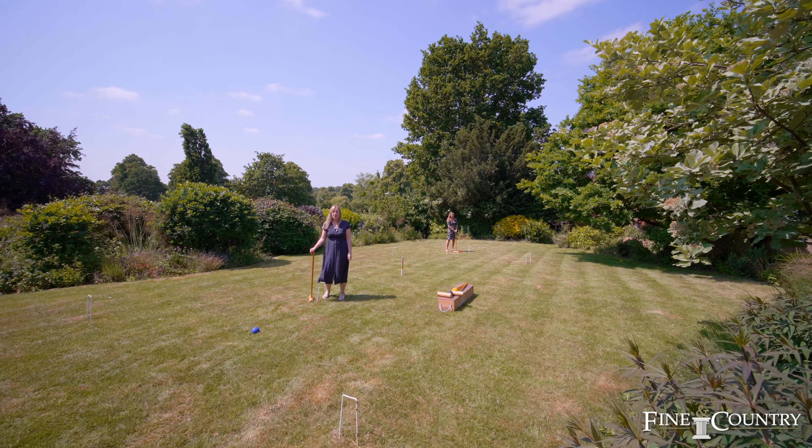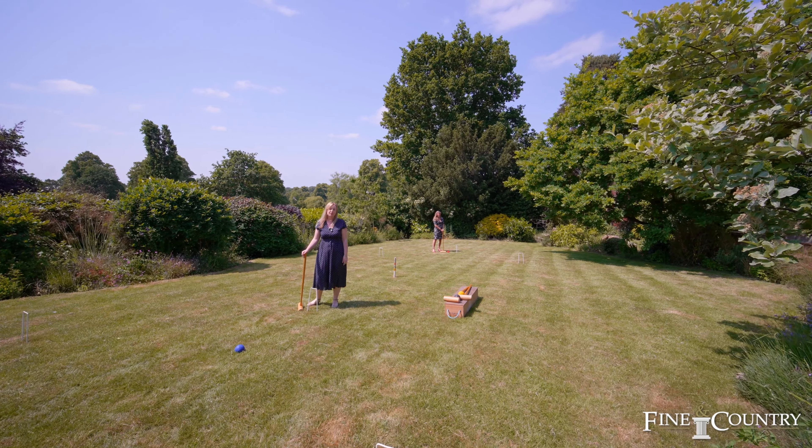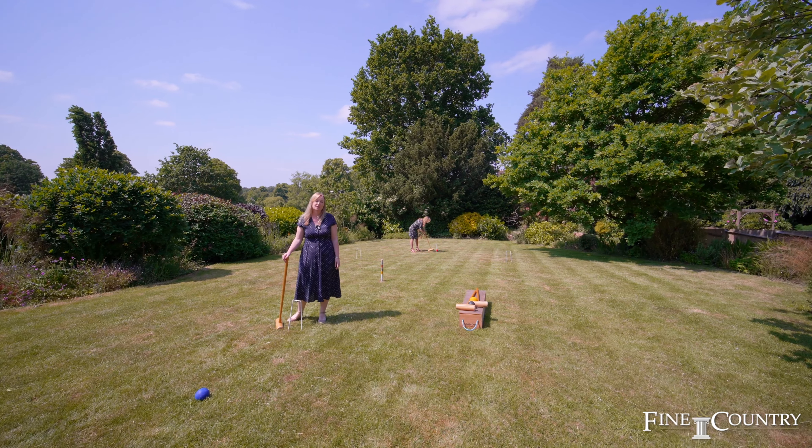We hope you've enjoyed the tour of this beautiful home. For more information, or if you'd like to arrange a viewing, please contact us on the details that follow.